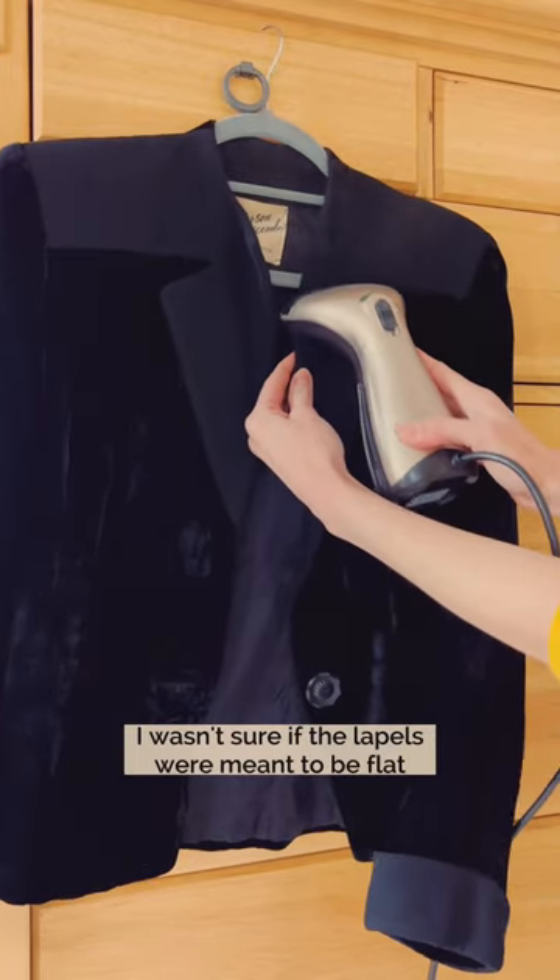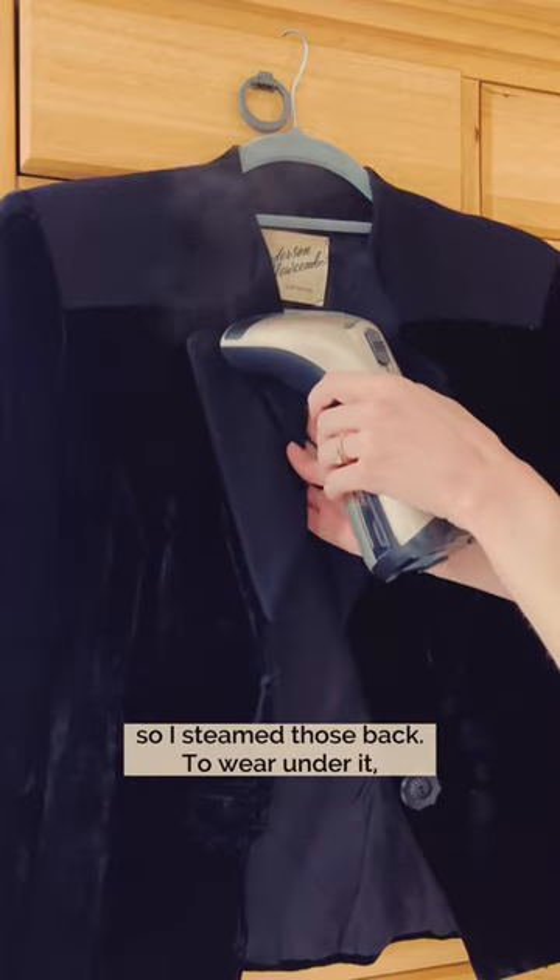I wasn't sure if the lapels were meant to be flat, but they had creases as if they had been folded, so I steamed those back.